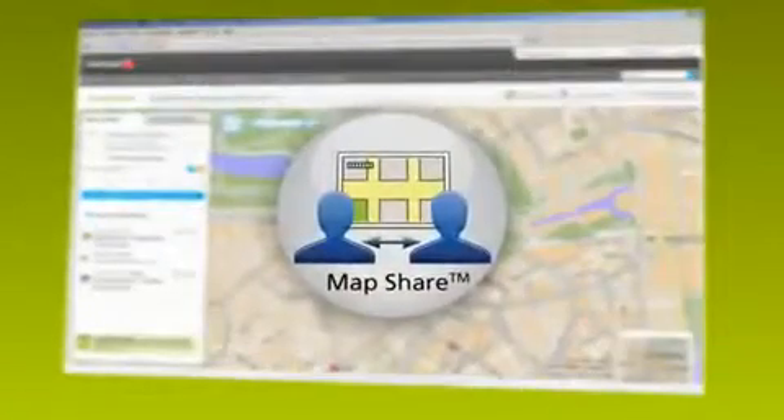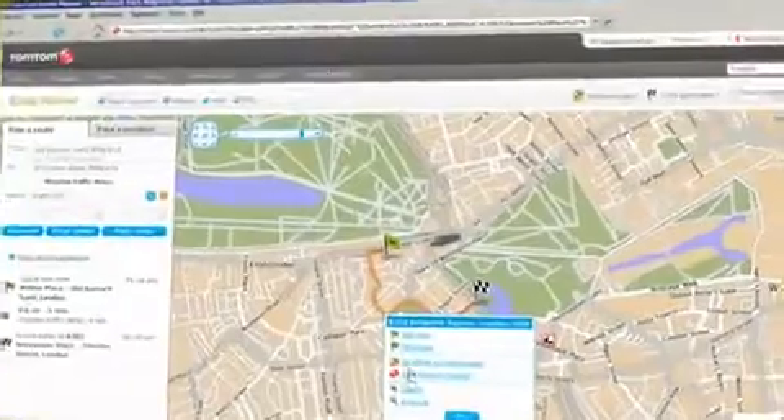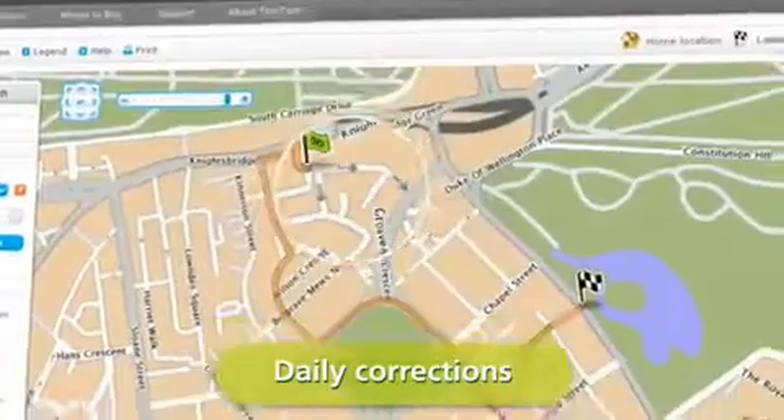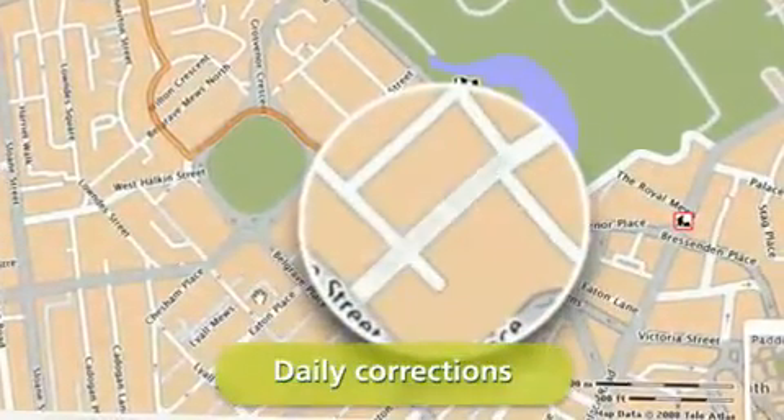Road networks change by as much as 15% a year. With our Map Share technology, we correct our maps every day, so you're never taken by surprise.